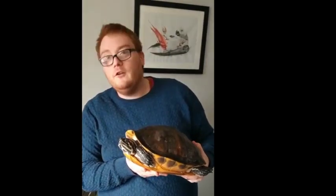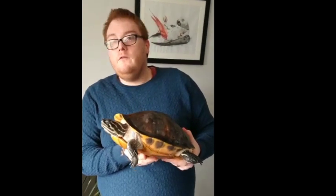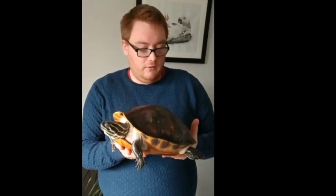Last but certainly not least is this beautiful and magnificent river cooter turtle. This beautiful turtle comes from the southern states of America and belongs to one of the oldest and largest reptile groups in the world, believed to go as far back as the dinosaurs.